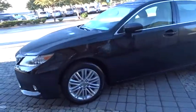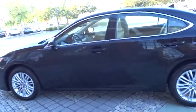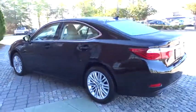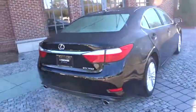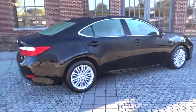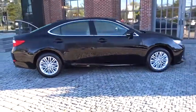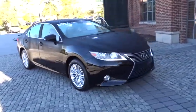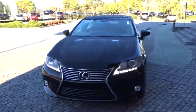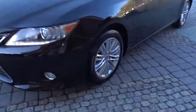The 2013 Lexus ES350 is a sophisticated combination of distinctive styling, luxury, and smooth performance. A 3.5 liter V6 engine propels the ES from 0 to 60 miles per hour in 6.8 seconds, and the countless standard interior features transport you to a new level of luxury and convenience.